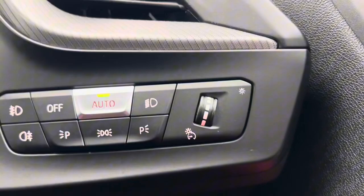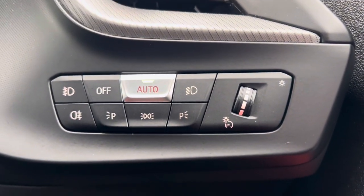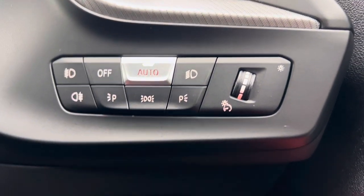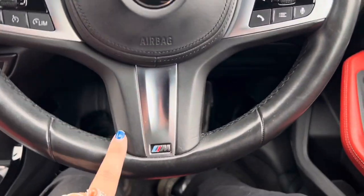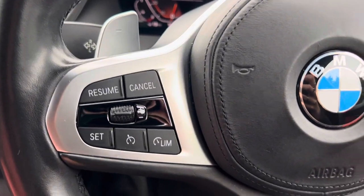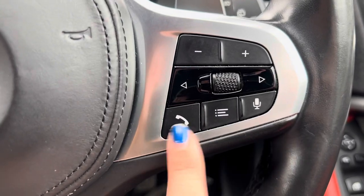To the right hand side of the steering wheel is where the headlights are located on this car. We have the option of automatic headlights, which you can see is currently selected, but you can also choose whether to just have your side lights on or headlights on. We have a multi-functional steering wheel with the M Sport badge just at the bottom. On the left hand side is the cruise control where we have a limiter, and then on the right hand side we have your volume, changing tracks or stations, telephone and voice control. We then have the flappy paddles and just behind that we have the option of automatic wipers.